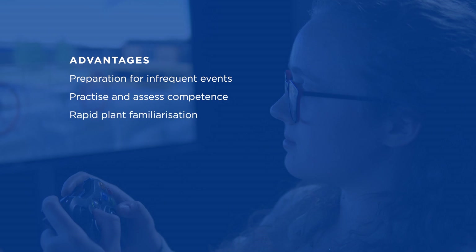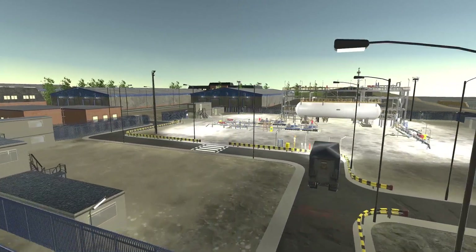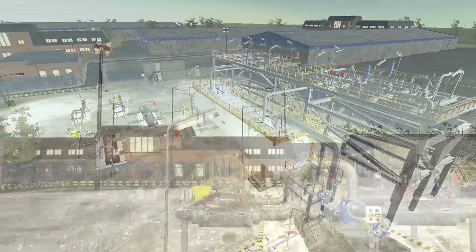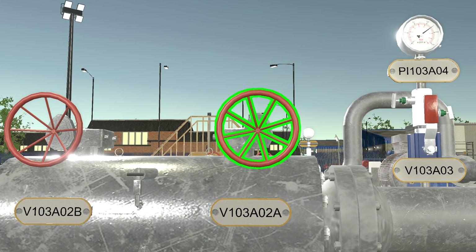Allows for rapid plant familiarization and practice hazard awareness. Interactive training improves knowledge retention and reduces training time. Accelerated learning experiences through multiple training scenarios. Our solutions are flexible and scalable to fit your training needs, from small generic plant to complete process facilities. Easily add scenarios and faults, both beforehand and during live training.